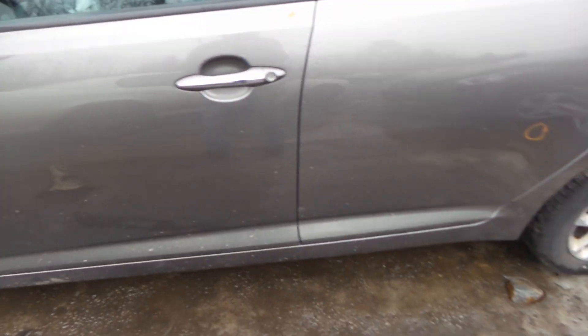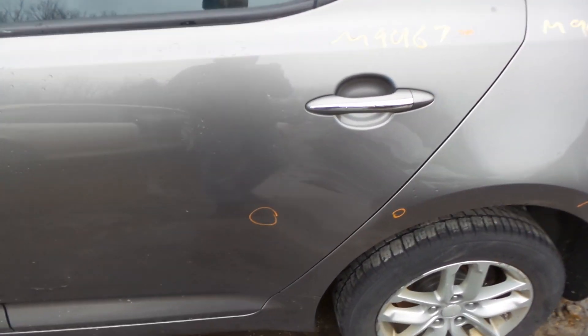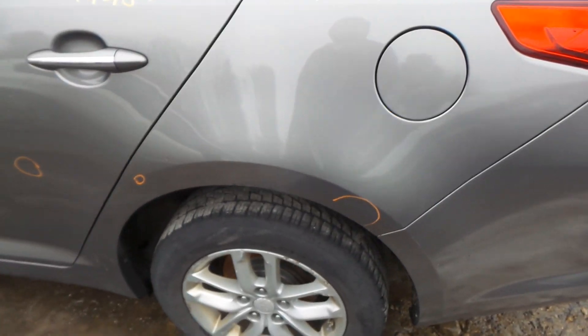Left front door is also insurance quality showing no damage. The rear has one small thing in it, still insurance quality. Left rear quarter panel is also insurance quality.